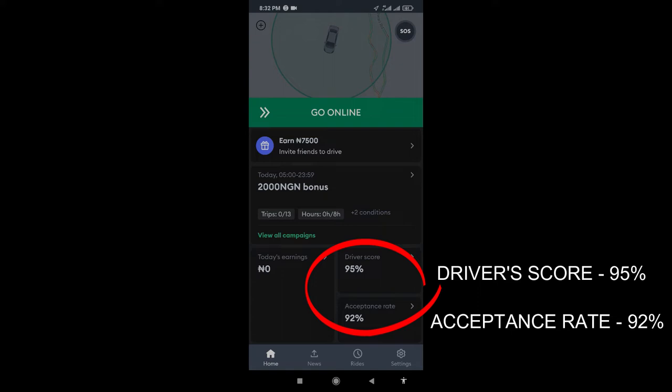Pay attention to the driver score and the acceptance rate — we have 95 percent and 92 percent. So I'm going to get an order, then I'm going to reject it, and then we'll see how it has depreciated.